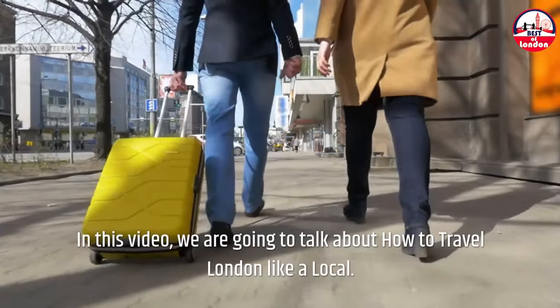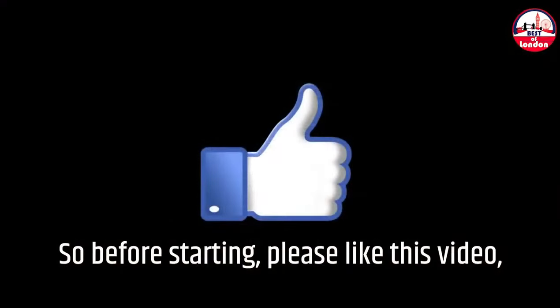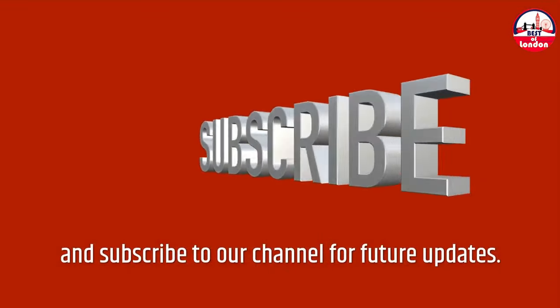Welcome to our channel. In this video, we are going to talk about how to travel London like a local. Please like this video and subscribe to our channel for future updates.